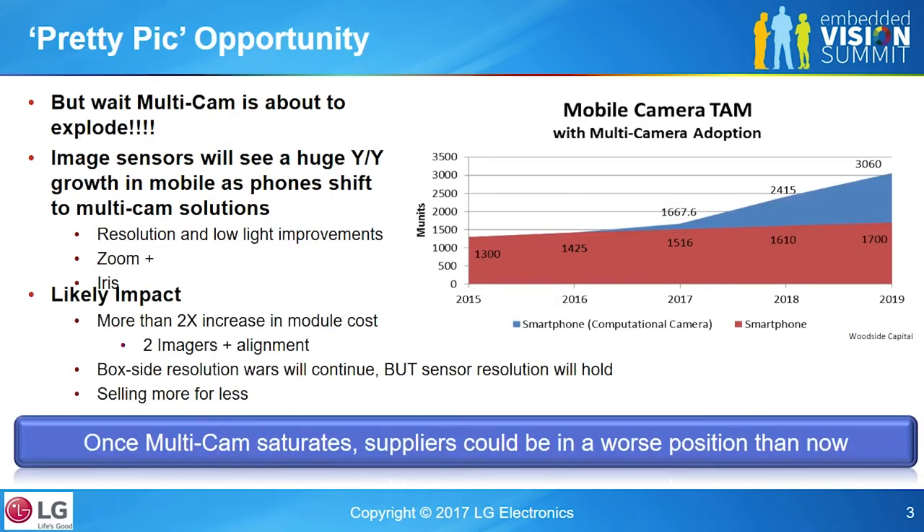But wait — multi-cam is coming. Everything is going to get bigger, kind of. What you're going to start seeing is: I can take two 13-megapixel sensors and combine them. Right now they're just doing wide and narrow field of view, so it's just double the cost. But once I start doing some smart processing...